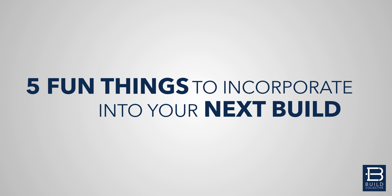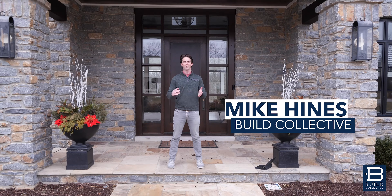So these are five fun things that you should incorporate into your next new build. Hey everybody, Mike Hines here with Build Collective of Coldwell Banker. We're excited today because this is a lot more fun video. We're actually talking about five fun things that you can do in your new build. A lot of times people sit down with us and you're all caught up about kitchens and bathrooms and space, but what about the fun stuff? So today we're gonna talk about five things that you should think about adding to your next house.